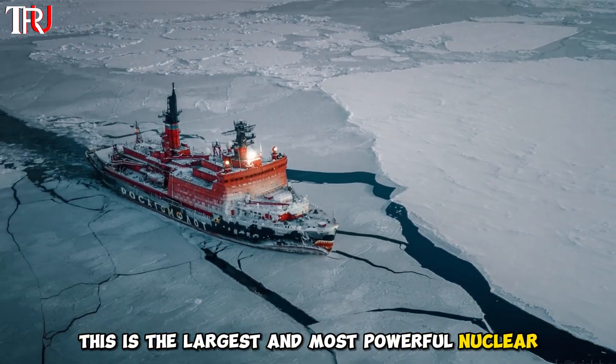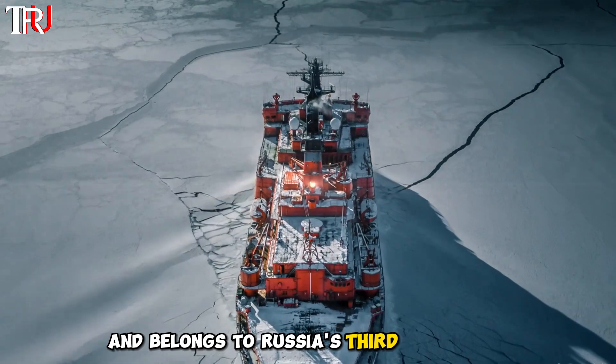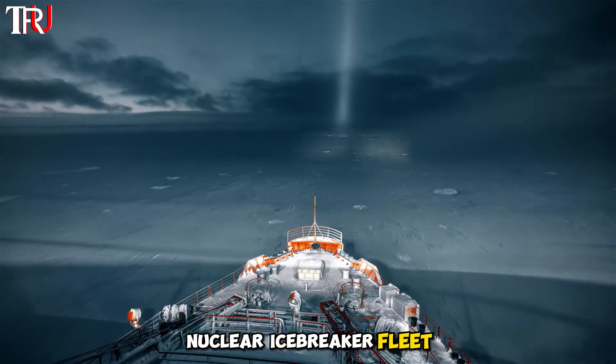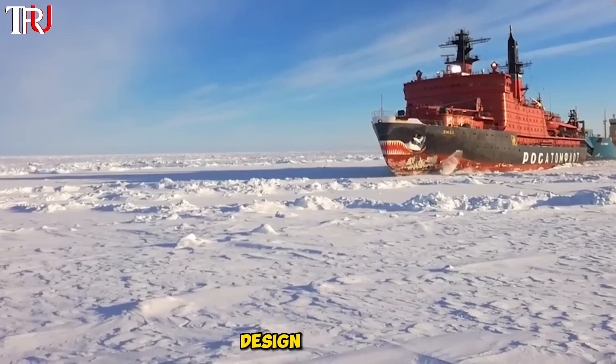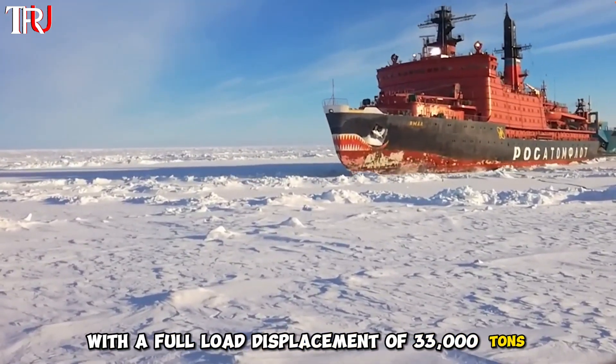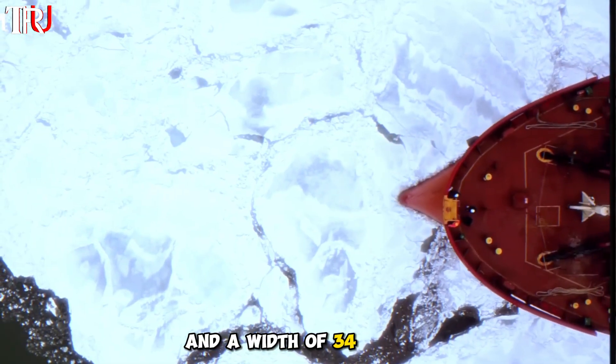This is the largest and most powerful nuclear-powered icebreaker in the world, known as the Ural, and belongs to Russia's third-generation nuclear icebreaker fleet. It was developed by the renowned St. Petersburg Iceberg Design Bureau, with a full-load displacement of 33,000 tons, a length of 173 meters, and a width of 34 meters.